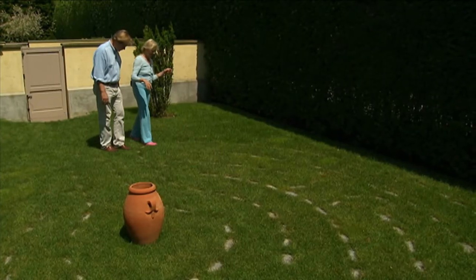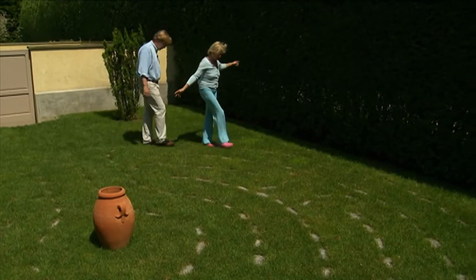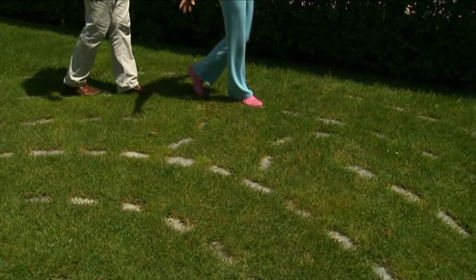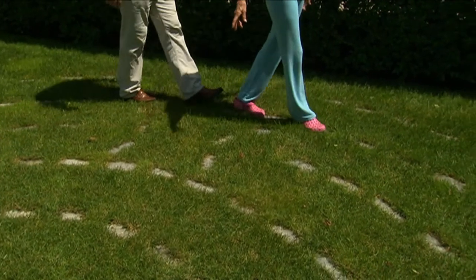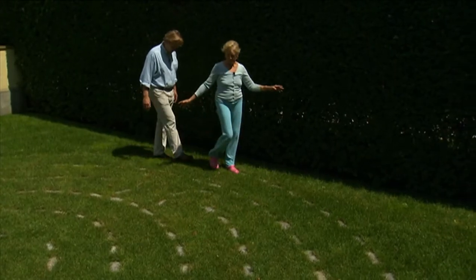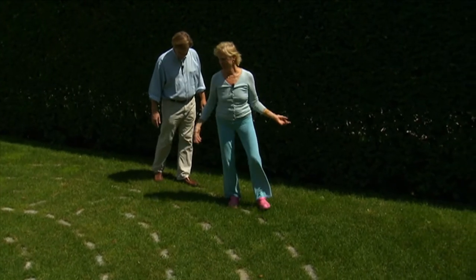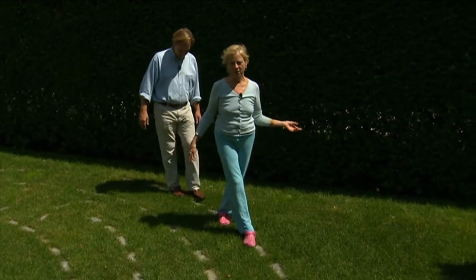Do you want to try walking it? Let's walk it. So you step on the stone. And this was a request of the client. The inspiration came from labyrinths that she saw in Scotland and Chartres, and she wanted to repeat it in her yard for meditation and kind of as a folly.